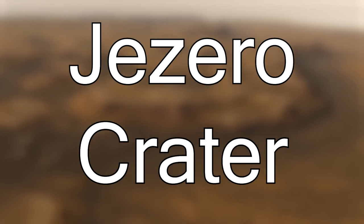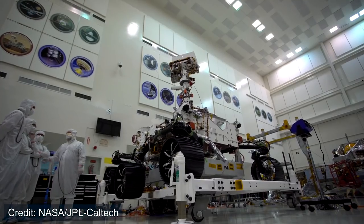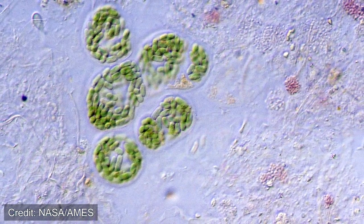Jezero Crater — a location on Mars which will soon be the home for the Perseverance rover. But why would NASA select this crater to be the location of the landing site, and how might this region help Percy discover ancient life on Mars?